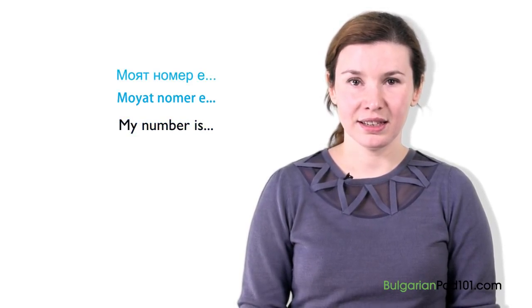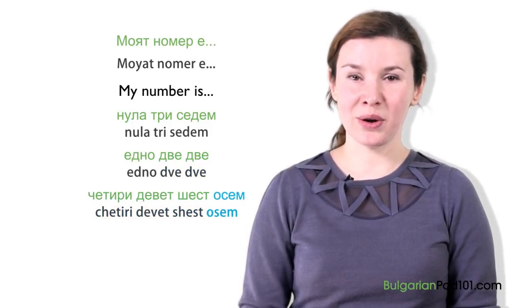You don't have any more excuses. You can give your friends your phone number in Bulgarian. Let's try it together. We'll use the phrase МОЙАТ НОМЕР Е, which means my number is. МОЙАТ НОМЕР Е. НУЛА ТРИ СЕДЕМ, ЕДНО, ДВЕ, ДВЕ, ЧЕТИРИ ДЕВЕТ, ШЕСТ, ОСЕМ.